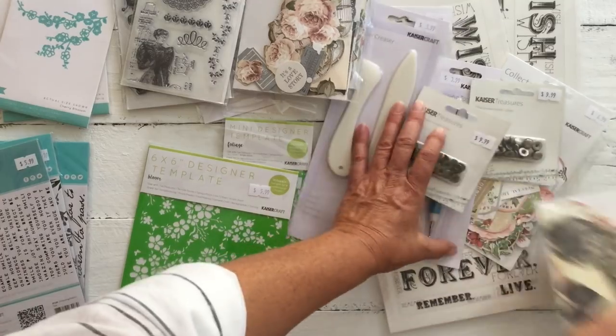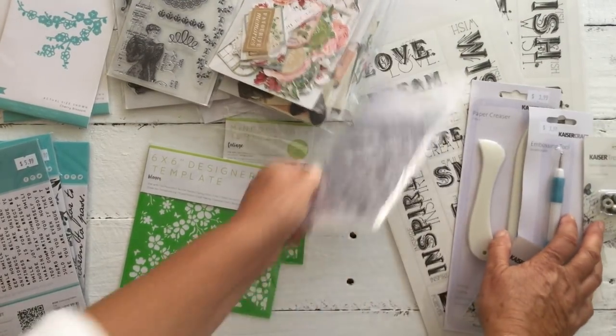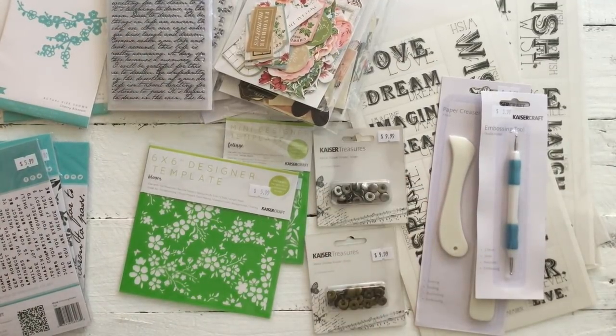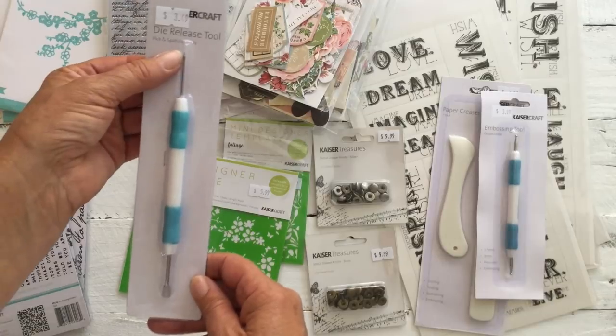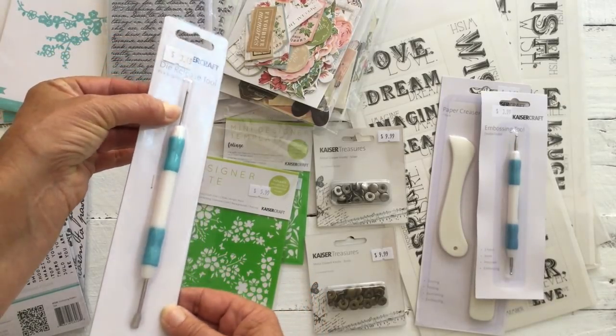We'll do the stickers and the ephemera packs — let's get them quickly in their piles. I bought another die-release tool, but I use this to poke in to make the holes so that I can sew my journals.